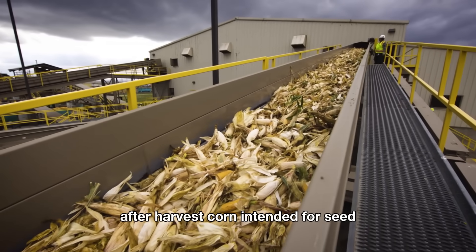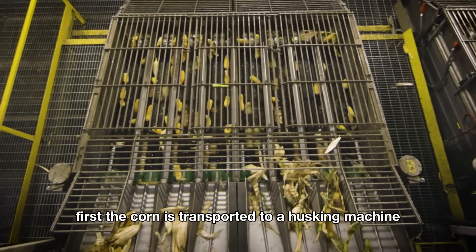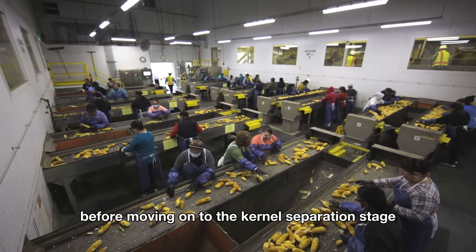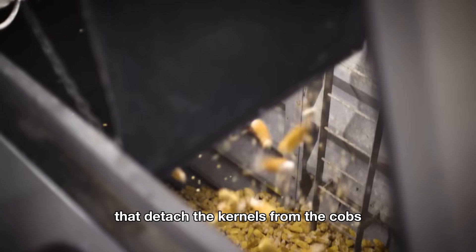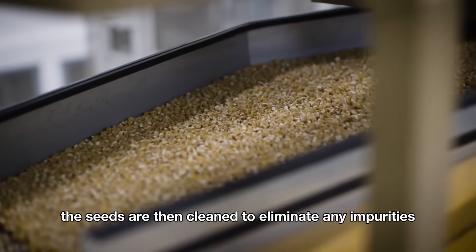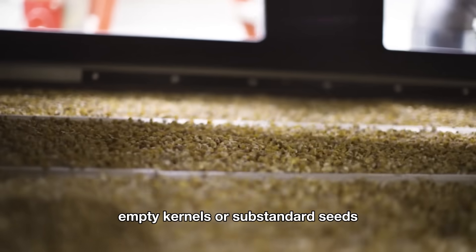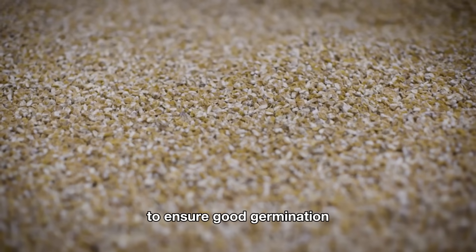After harvest, corn intended for seed is sent to a seed processing plant. First, the corn is transported to a husking machine, where the ears are carefully handled before moving on to the kernel separation stage. There, the corn runs through specialized machines that detach the kernels from the cobs, ensuring they remain intact and undamaged. The seeds are then cleaned to eliminate any impurities, empty kernels, or substandard seeds. Finally, they are dried at the proper temperature and humidity to ensure good germination.